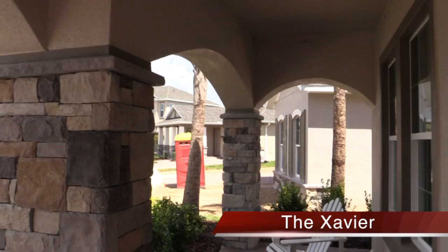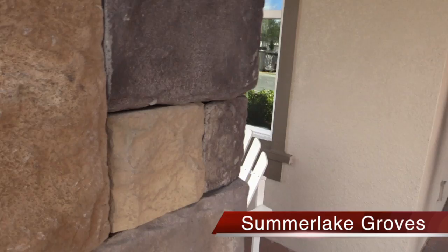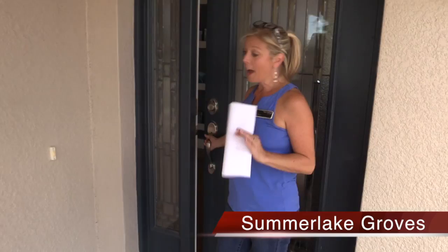First I want to show you the exterior elevation — I love it. You have a great extended front porch right here as well as these arches. They have done the stone here with these arches for this model home. I love that — not all homes have to come with the stone, but it's a really magnificent dynamic accent if you like that. This also has the front garage, so you have a two-car garage here.